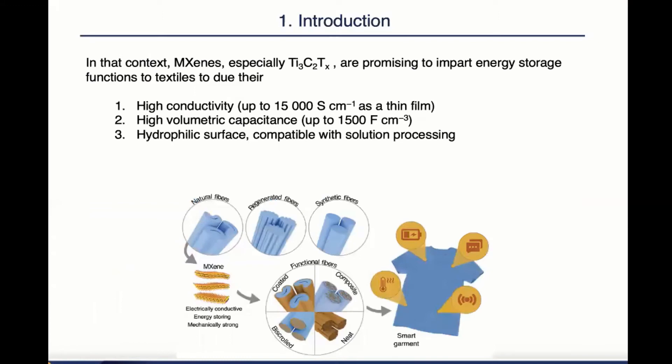In that context, MXene, especially Ti3C2Tx, are promising to impart energy storing function to textiles due to their high conductivity, high volumetric capacitance, and hydrophilic surface, which makes them compatible with solution-based processing techniques. And in the textile industry, most processing techniques are solution-based, so we see a match there.